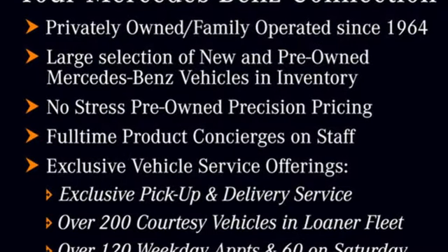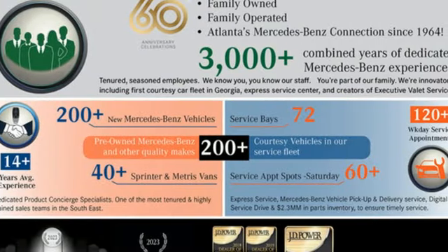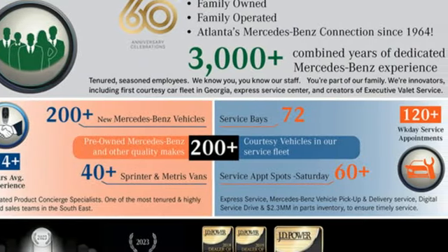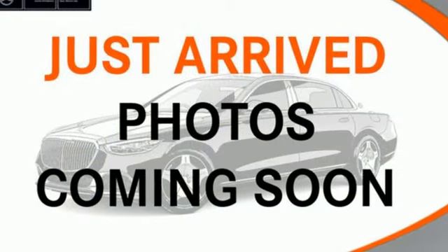Intercooled turbo inline four-cylinder engine, automatic with driver control suspension management, automatic transmission, hands-free lift gate, streaming audio, Wi-Fi hotspot, dual zone climate control.